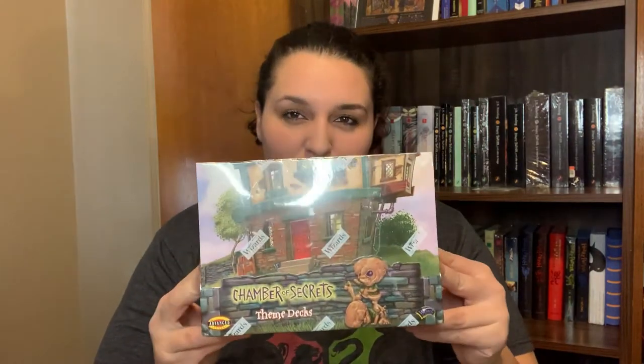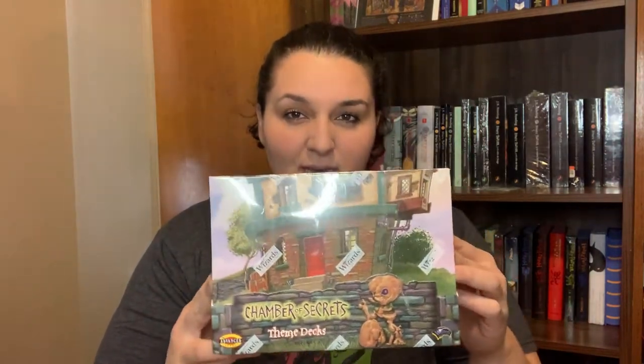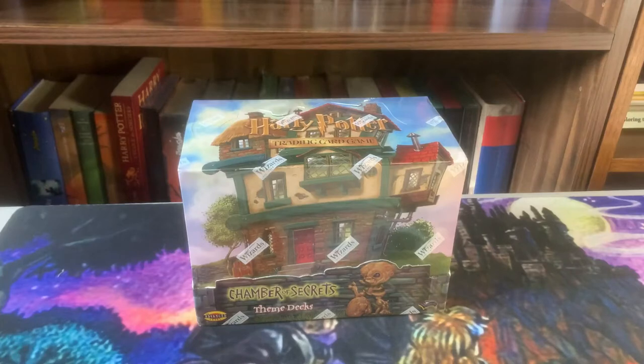Welcome back for another episode of Into the Flu. Today I'm going to open up a sealed display box from the Chamber of Secrets. In this box you'll find the twin starter decks — they've got a lot of great art and unique cards that you wouldn't find opening up booster boxes. I'm going to open this up as well as each one of the starter decks. Stay tuned and let's see what's inside.